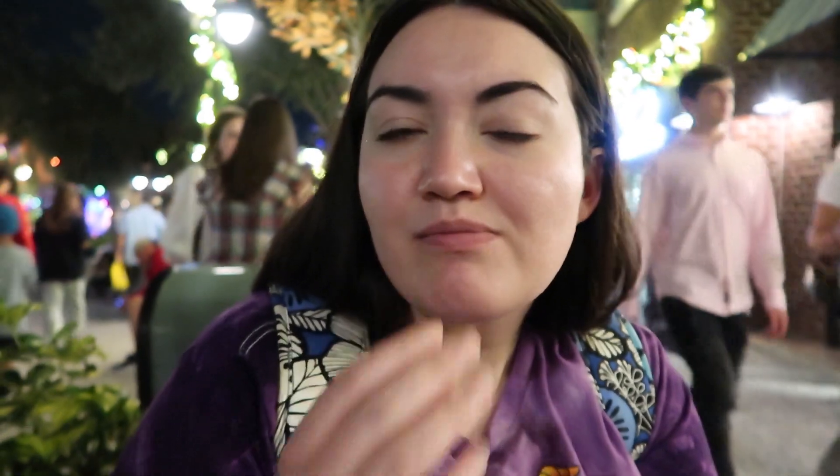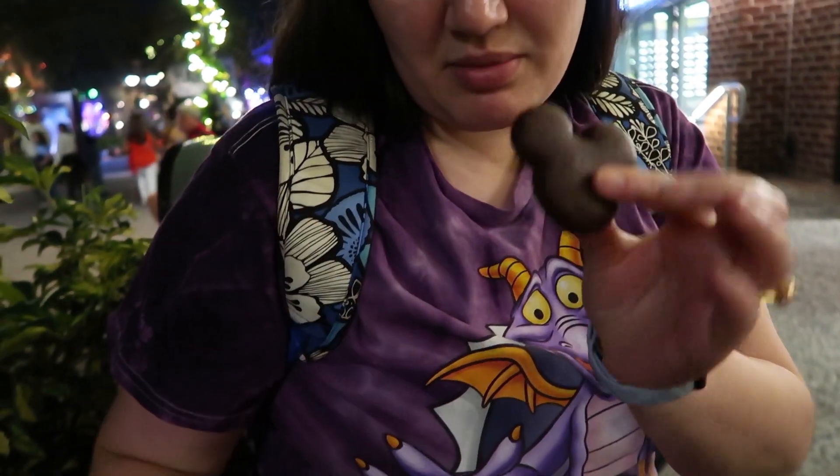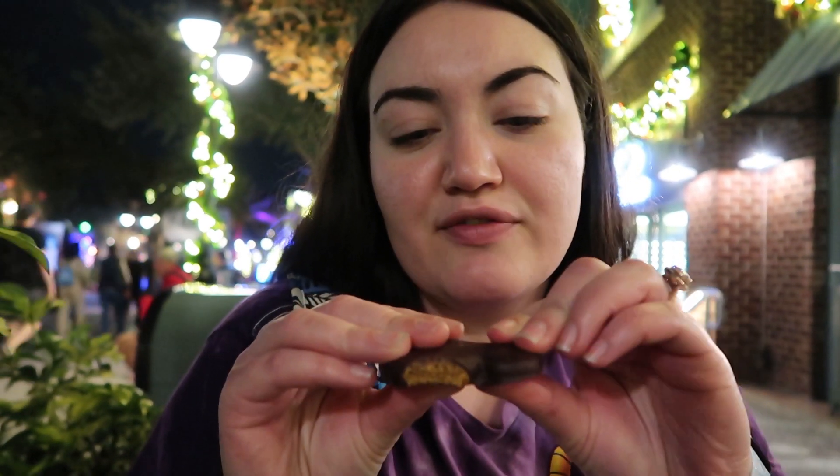The gingerbread truffle is more of a sweet gingerbread than a spicy gingerbread. We'd rather have a cookie! The chocolate-covered gingerbread cookies come in two colors — one milk chocolate, one dark chocolate. There were eight cookies for only $15, which is less than $2 a cookie, making them a much better value. The gingerbread is nice and soft — chewy, not crispy and stale. A great find.